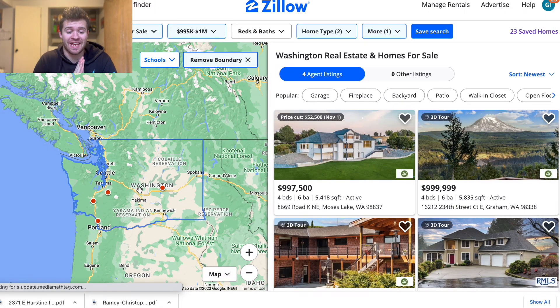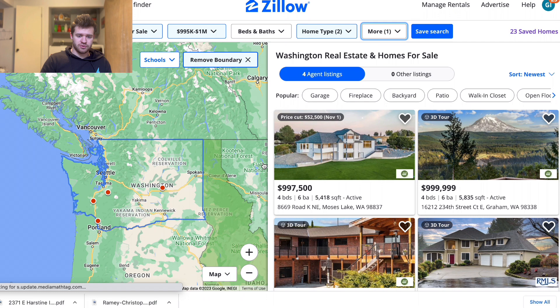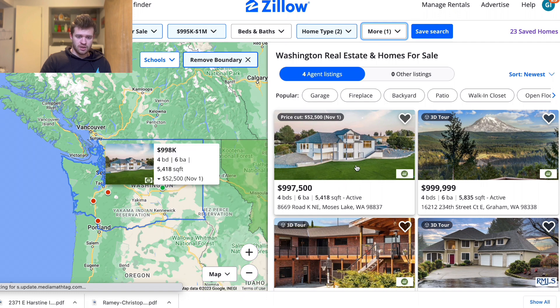All right, we are in Washington and what can we get for one million dollars? I'm super excited for this — this is my home state. We have the search criteria set to 5,000 square feet or above, which is why we only have four listings up here. Without further ado, let's get started.